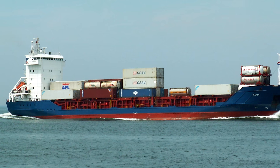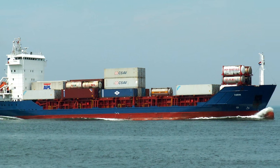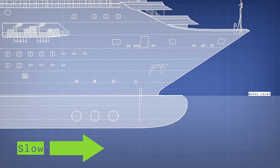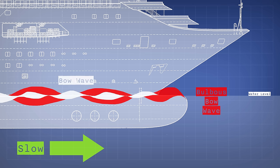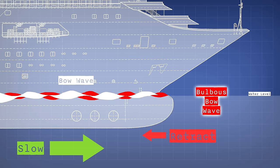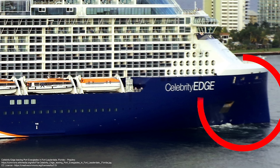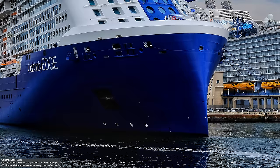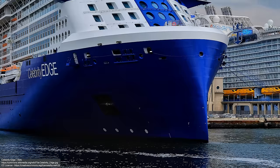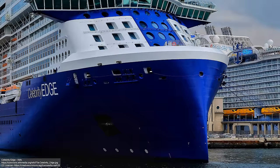Testing is being done on variable bulbous bows that can actually be adjusted and repositioned to optimize performance for changing load conditions and speeds. This would mean that if a ship were going far slower than its cruising speed, the bulb could actually be retracted, reducing drag and overcoming that increased friction we talked about earlier. Newer cruise ships like Celebrity Edge have removed the protruding bulbous bow entirely, opting instead for an inverted bow that slopes backwards — a move that provides a longer waterline with less drag, but which also results in a ship more likely to take waves over the bow. It's an interesting move — we'll see if it catches on.